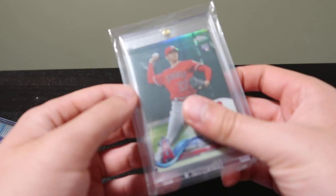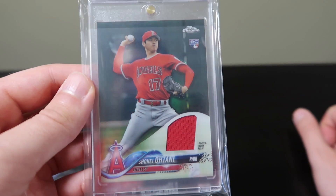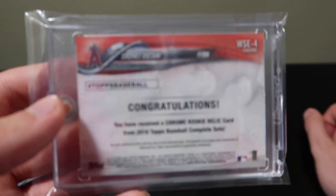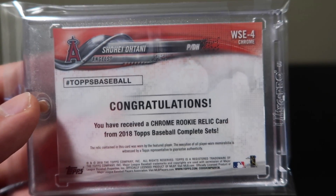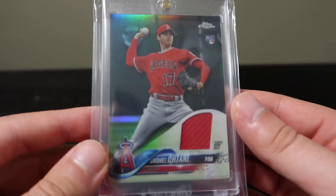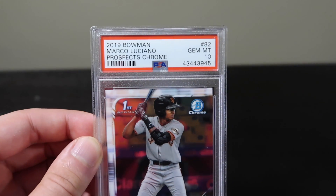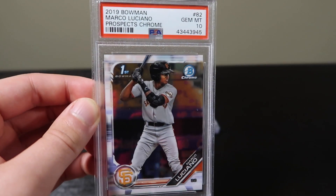Here I have an Ohtani rookie patch Topps Chrome card. I believe that this was pulled out of one of the 2018 Topps Baseball complete sets — very cool. Got that in a one touch.